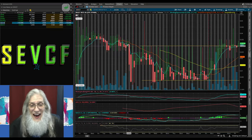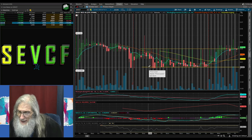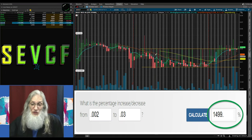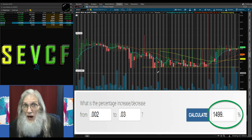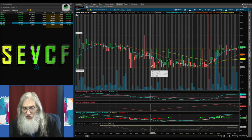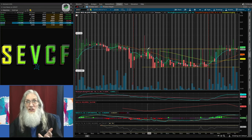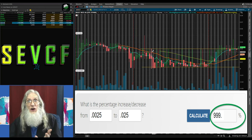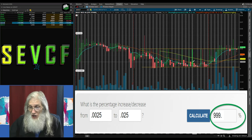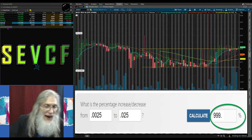Next is SEVCF, again on a six-month four-hour view. The floor is at double zero two and the ceiling is at three cents — that's 1,500% gains, or $1,500 for every $100 invested going extreme to extreme. But we're nibbling off the ends: come in around double zero two five to triple zero three, and get out at two and a half cents. That's $1,000 for every $100 invested. She drops and pops, drops and pops — you can make money on these stocks going sideways.